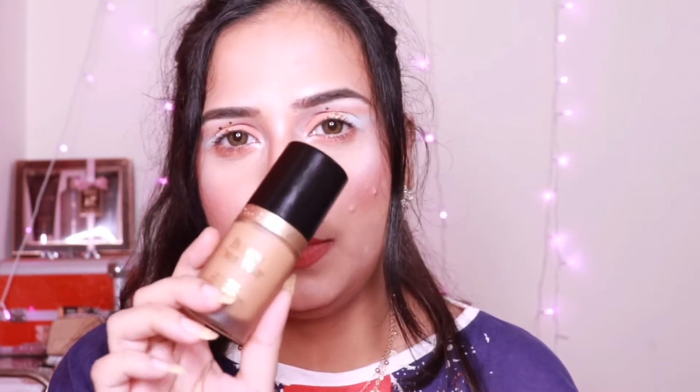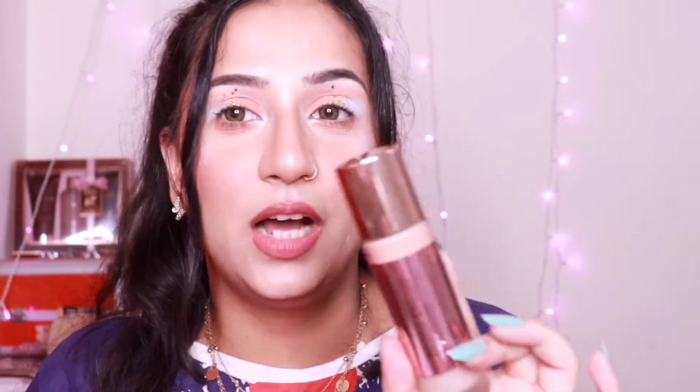The Too Faced is available in 30 ml for 2700 rupees. The Makeup Revolution one is 23 ml and costs about 1450 rupees, which is always available on discount, while Too Faced is never on discount. So you can easily get the Makeup Revolution for around 1200 rupees, which is approximately half of what Too Faced is priced at — definitely a bargain.